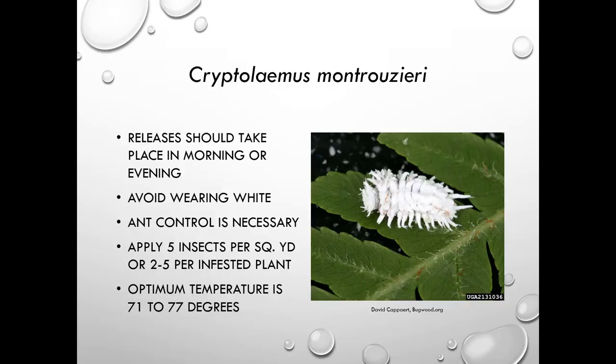When releasing Cryptolaemus, do it in the morning or evening. Avoid wearing white because they're attracted to light colors. Manage ants, as they'll fight off the beetles. Apply five insects per square yard or two to five per infested plant. The optimum temperature is 71 to 77 degrees, making this best suited for greenhouse or interiorscape situations.